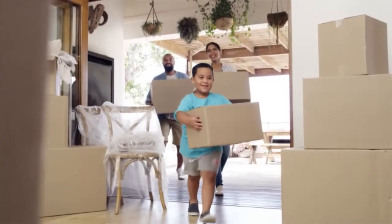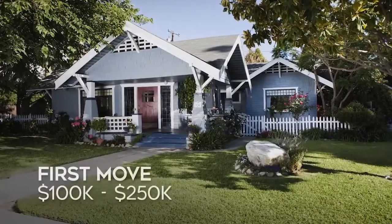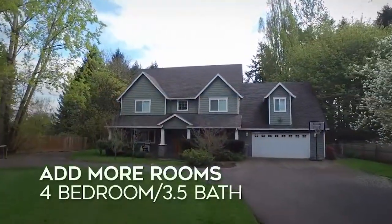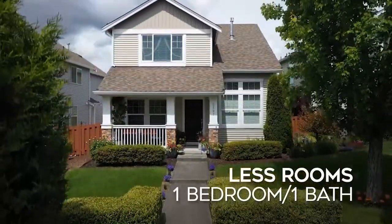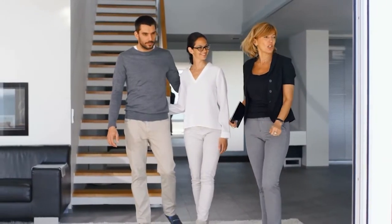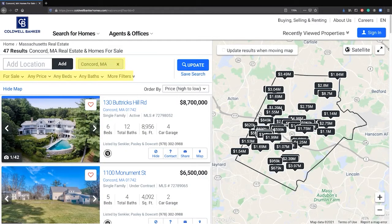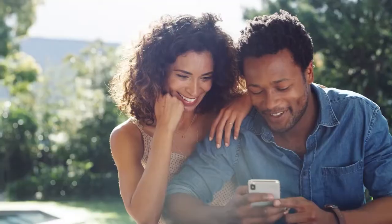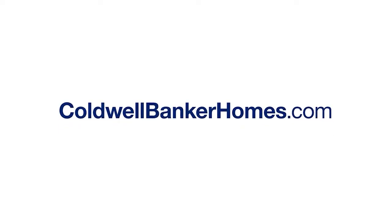We all have different reasons for moving — you're making a first move or a forever move, a move to add more room or one to have less. Your Coldwell Banker agent knows about moves. Whether you're looking for the smartest way to sell your home so it sells faster and puts more money in your pocket, or need help finding the perfect home before everyone else, we're ready to guide you. Make the first move. Visit coldwellbankerhomes.com today to get started.